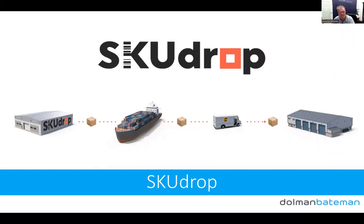I didn't know at the time, but Jamie and Michael were about to launch SkewDrop, and their service fitted exactly what I was describing.